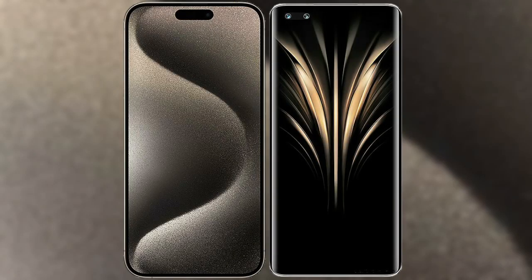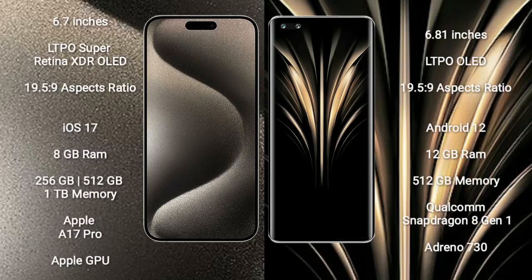I will compare the new iPhone 15 Pro Max with Honor Magic 4 Ultimate. iPhone 15 Pro Max comes with a 6.7-inch LTPO Super Retina XDR OLED display with an aspect ratio of 19.5:9. Honor Magic 4 Ultimate comes with a 6.81-inch LTPO OLED display with an aspect ratio of 19.5:9.